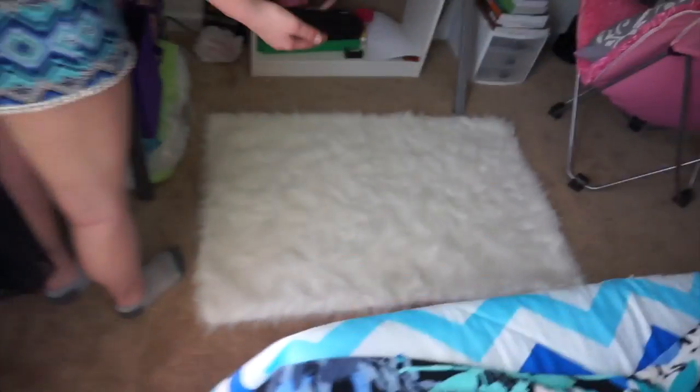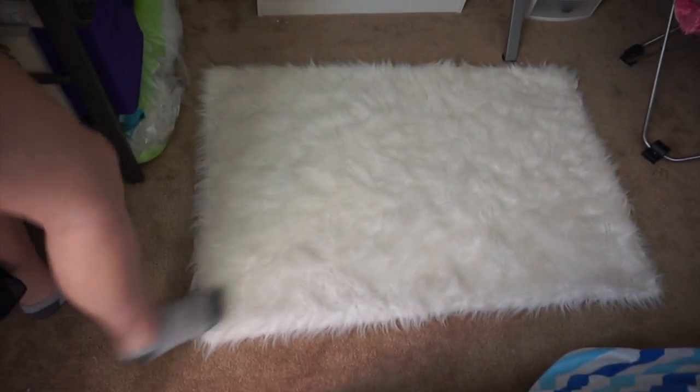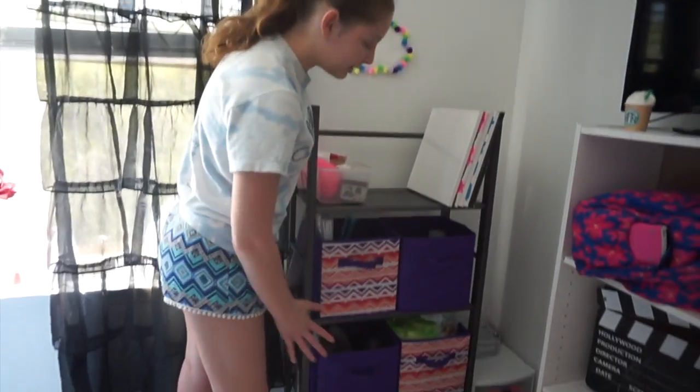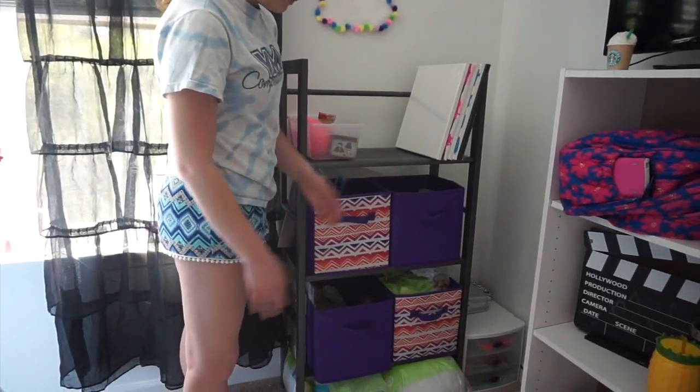Over here is my little rug right in front of my bed. It's really fluffy — I got it from my sister because she wasn't using it. Over here is just a shelf full of craft supplies: the whole thing is literally just paint, glue, linen, and random craft supplies.